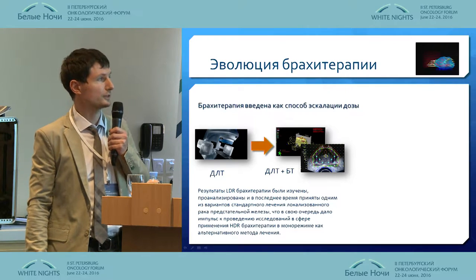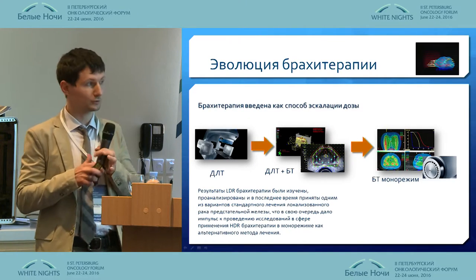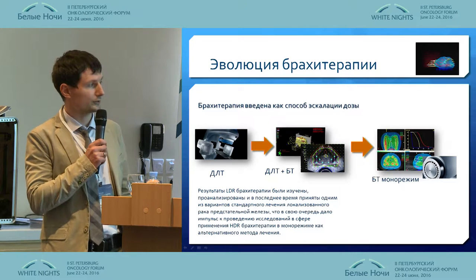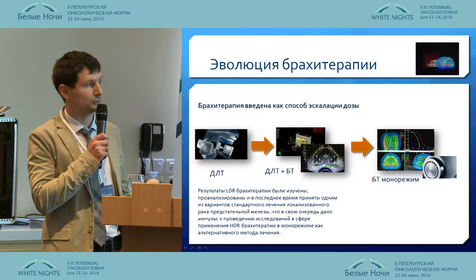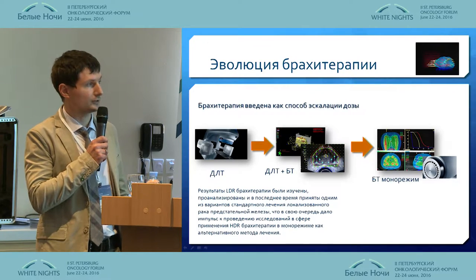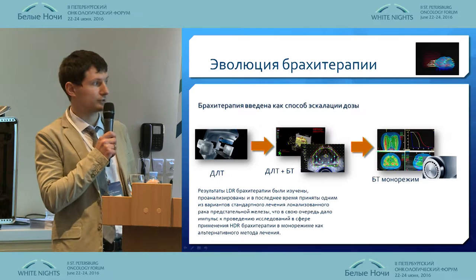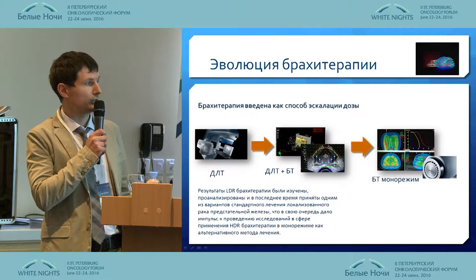Brachytherapy was originally introduced as a dose escalation method. We started with I-125, and further on the outcomes of brachytherapy were studied and analyzed. It was introduced as a separate treatment method and started to be applied for low-risk prostate cancer.